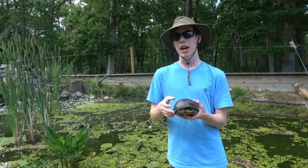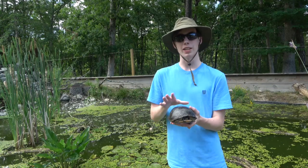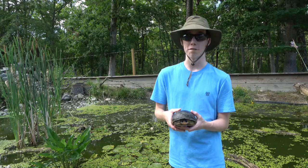In the wild, they have a varied diet from plants and berries, as well as invertebrates and carrion. They are also capable of swimming after and catching fish.